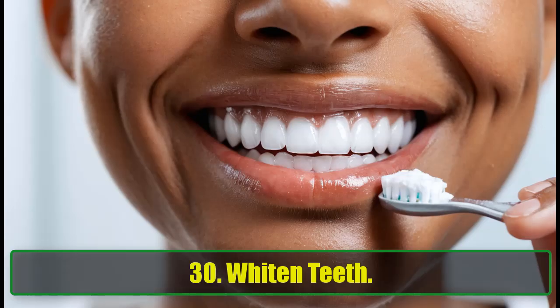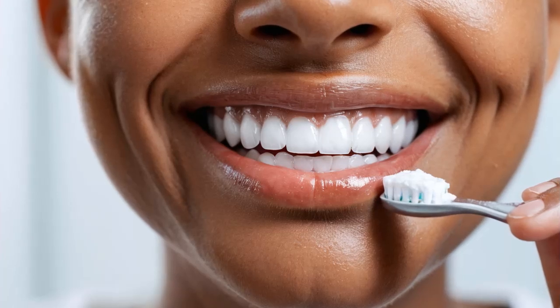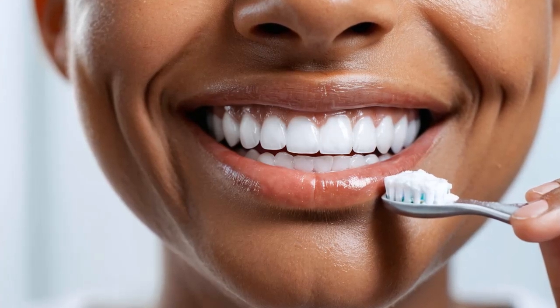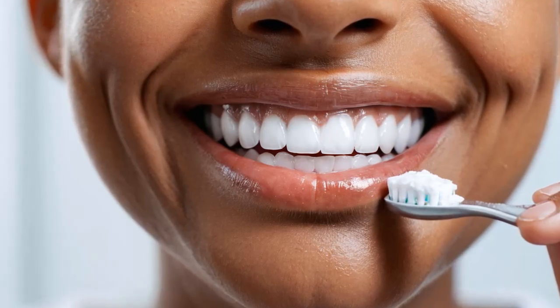30. Whiten Teeth. Baking soda is great for whitening teeth. It gently removes plaque and surface stains. Use it in place of toothpaste for a few days and notice the bright results.